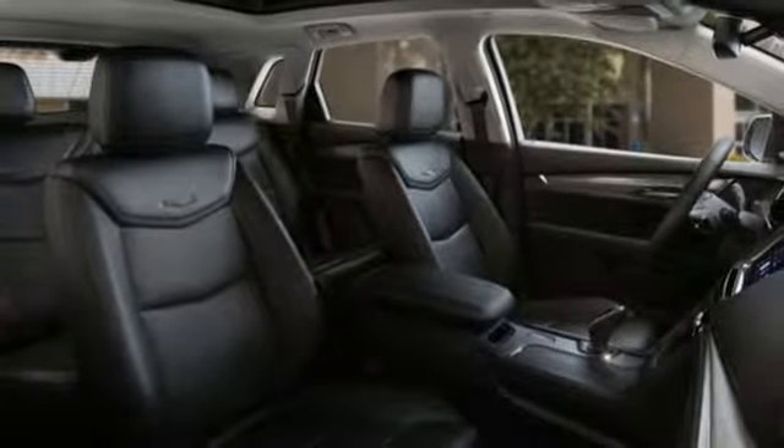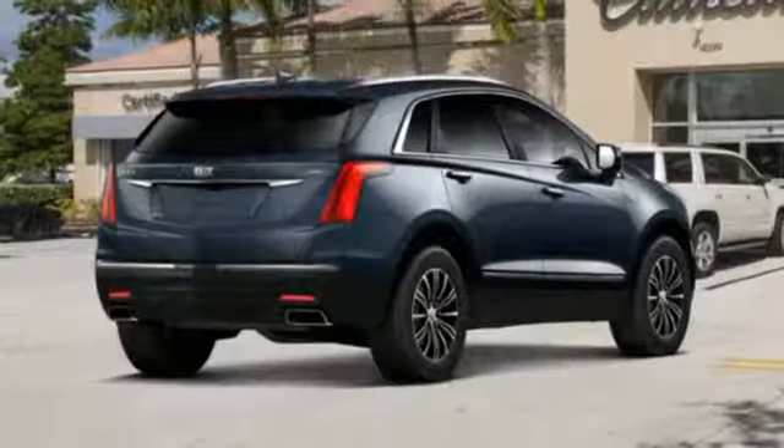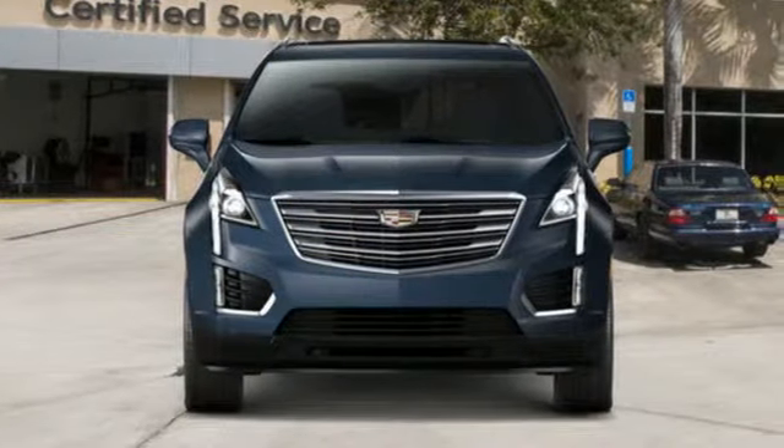Auto dimming rear view mirror, active noise cancellation, doors and push button start proximity key, dual zone climate control, front and rear parking sensors, and V6 engine.